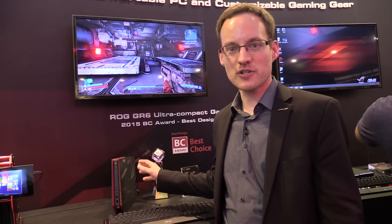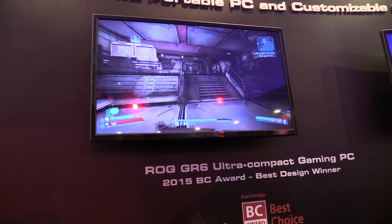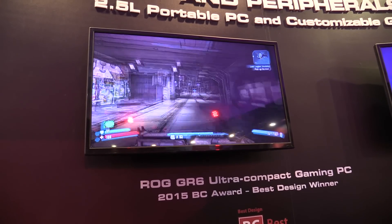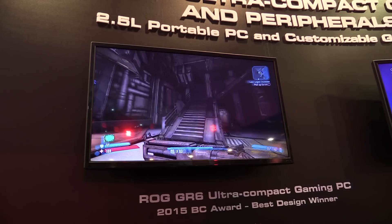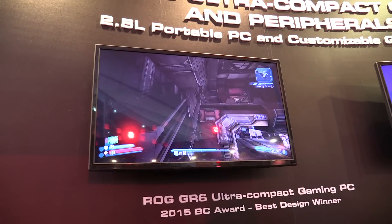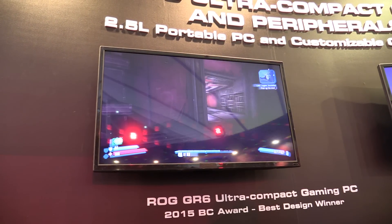The ROG GR6 should already be available in most countries. What we have here now is Borderlands: The Pre-Sequel. And as you can see, it runs really smoothly, so the small ROG GR6 doesn't fall behind bigger gaming PCs.